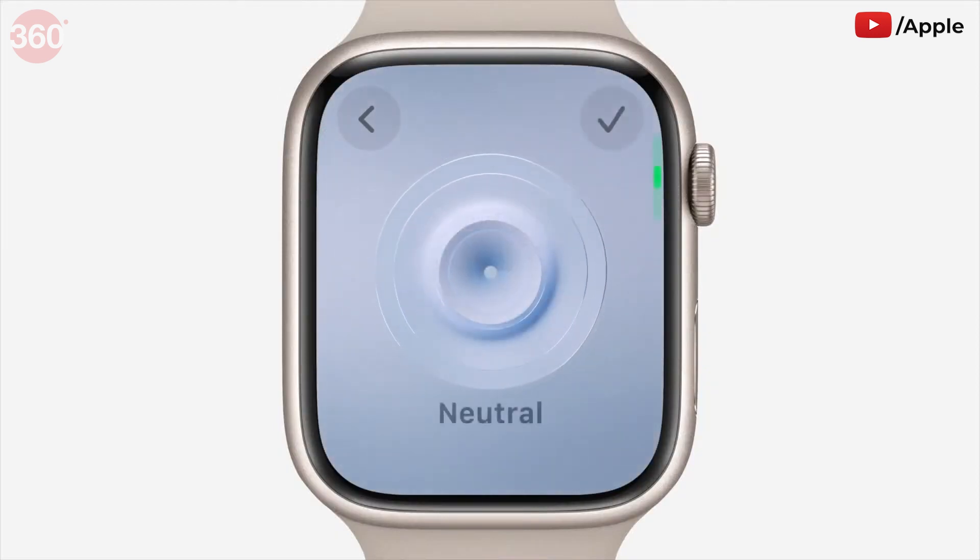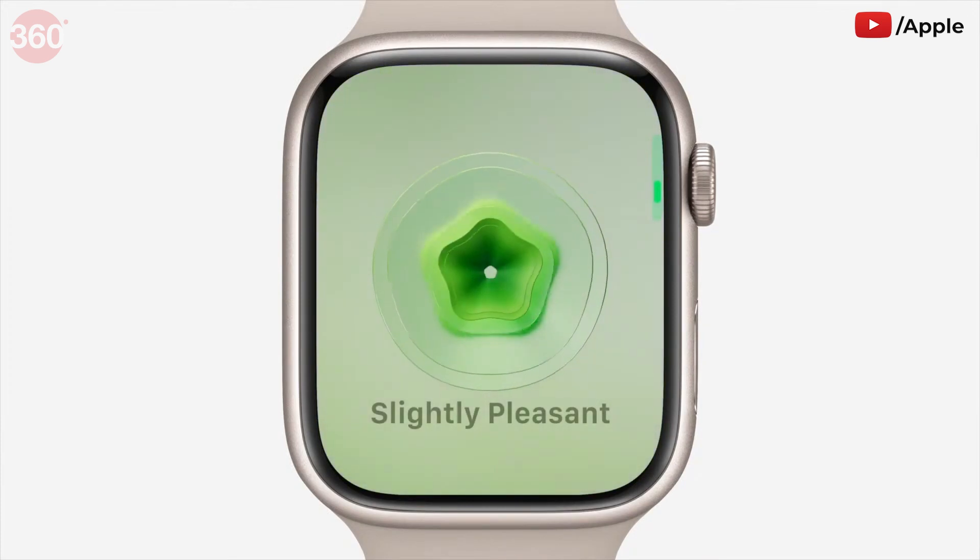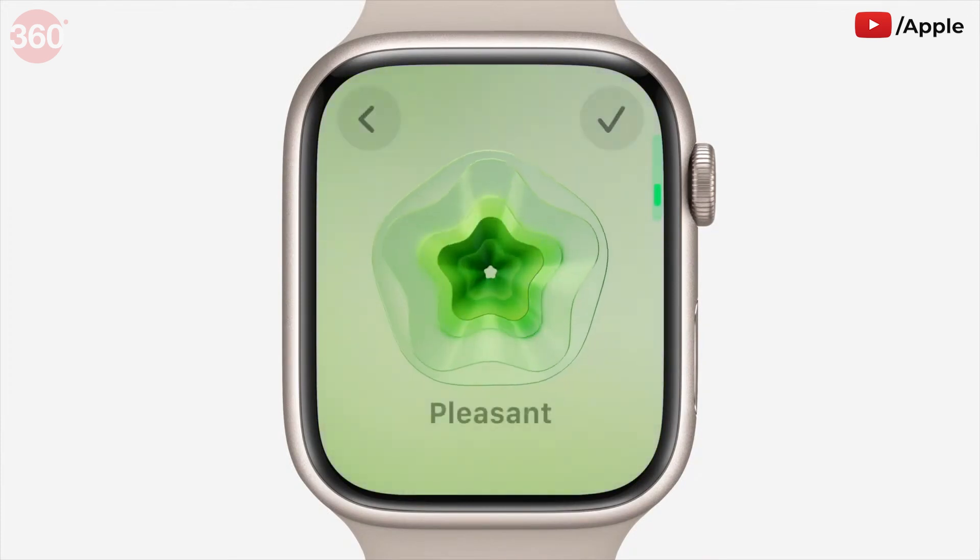You can use the Digital Crown to scroll through engaging multi-dimensional shapes and choose how you're feeling. For added benefits to your well-being, you can also identify what's making you feel that way.